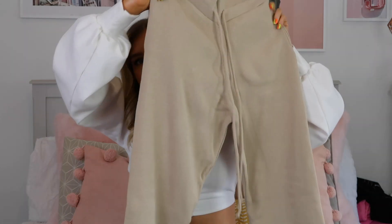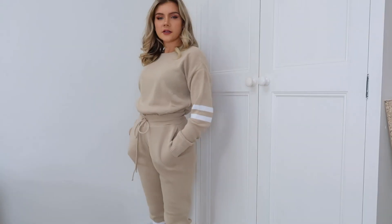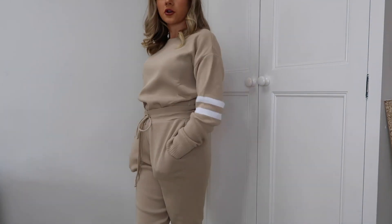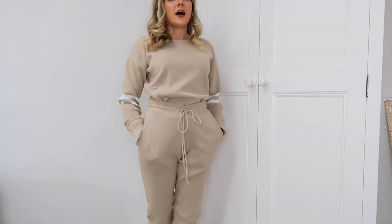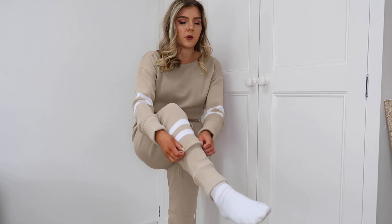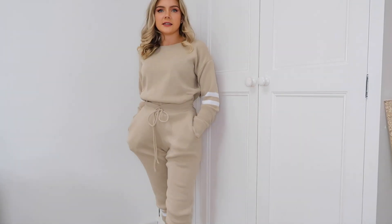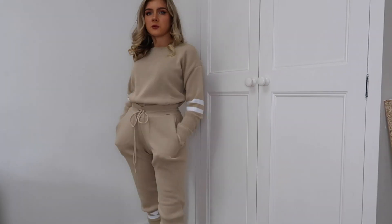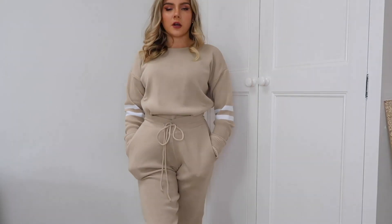This one is the jogger version — basically the same but with two stripes at the bottom of the legs. These feel really good quality — a lot thicker than the shorts. They look cute for colder weather. I'm really into this creamy, stony color at the moment. I've tucked the jumper into the joggers which looks a bit more chic. The fit is really nice and the cuffs at the bottom of the joggers are tight, which is the most important thing. If I had to pick, I'd probably go for the shorts set, but both are really cute.